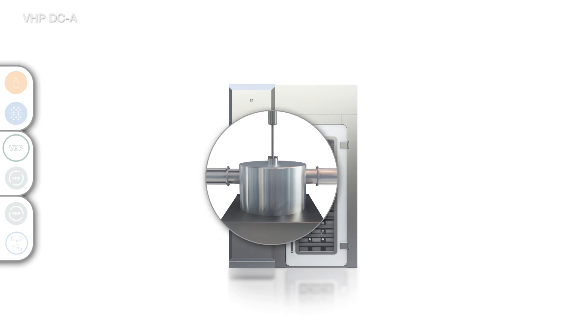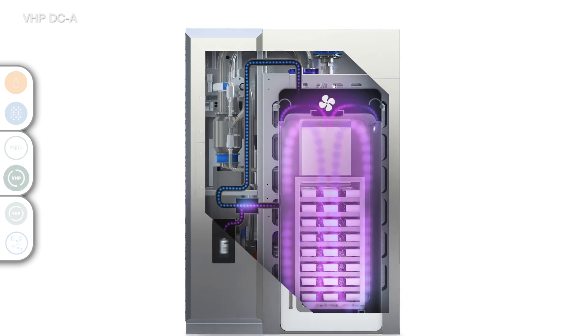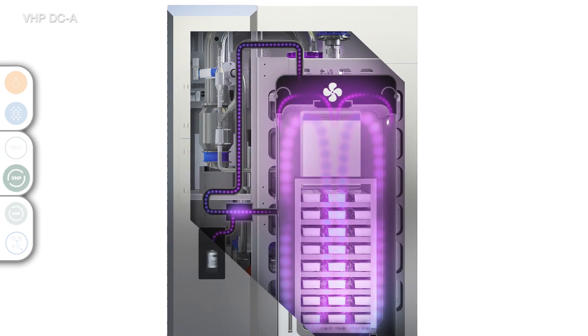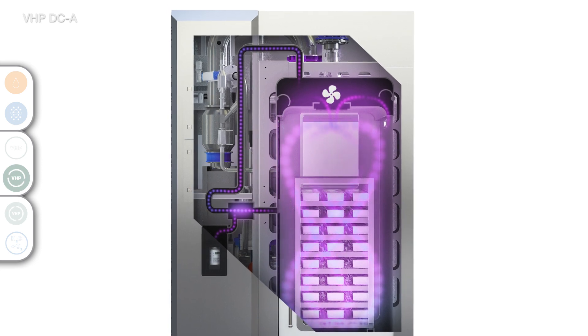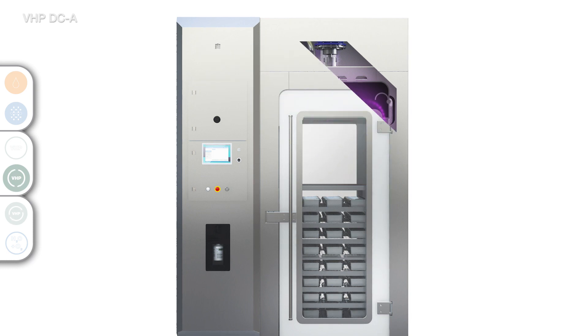Inside the chamber, the VHP gas is circulated by the fan, ensuring even distribution. The VHP exposure phase begins when the optimal level of VHP inside the chamber has been reached. In the VHP exposure phase, the level is held steady until the desired reduction in bioburden has been achieved.